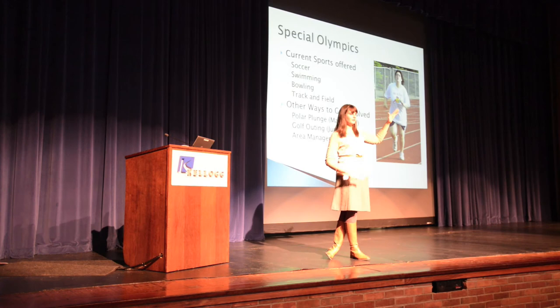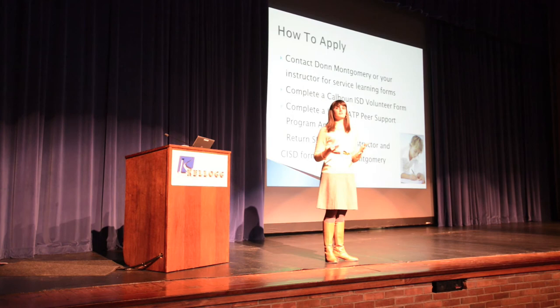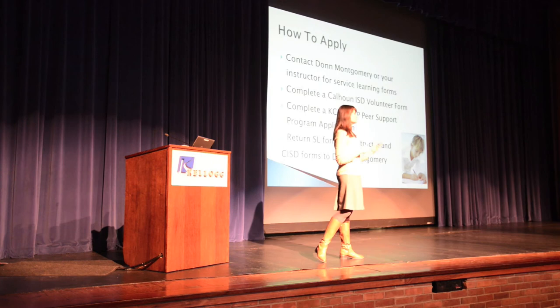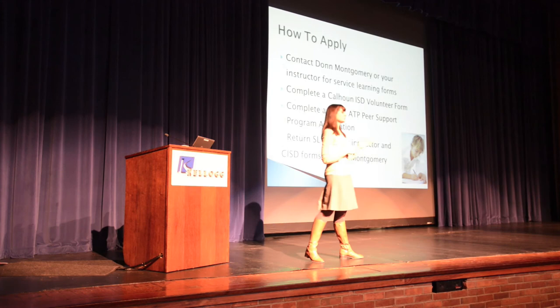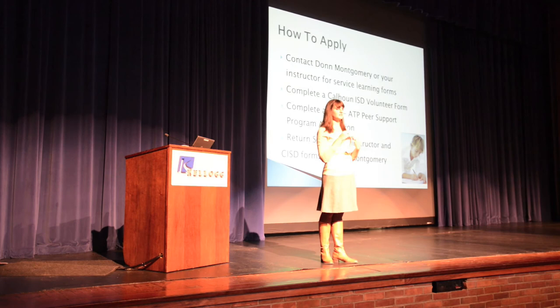Now, what do you do to get connected? To initiate a service learning project, contact Professor Montgomery or your instructor, and also contact me if you need help with the forms. There are forms covering expectations, laying out what you'll be doing, and tying in your career aspirations so the program can focus on helping you as you help them. The CISD will sign the forms for whichever program you're working with, and you return them to your faculty member.